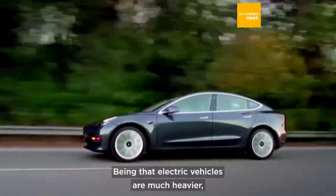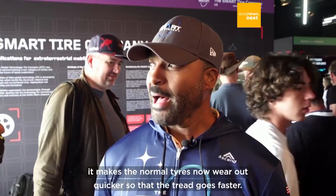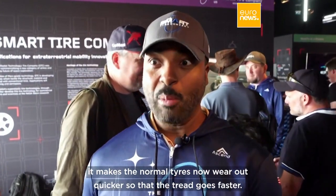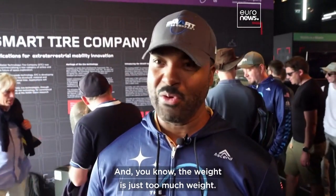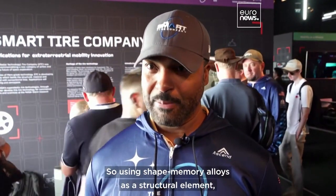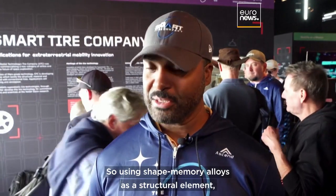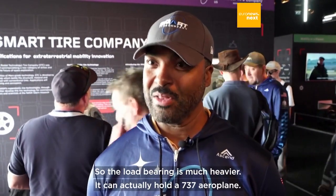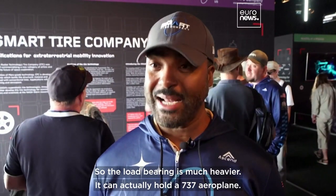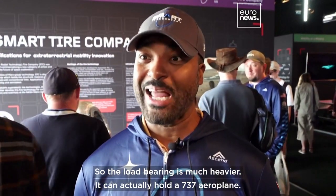Electric vehicles are much heavier, which makes normal tires wear out quicker — the tread goes faster, it's just too much weight. By using shape memory alloys as a structural element, it actually has a heavier weight-carrying capacity. The load bearing is much heavier; it can actually hold a 737 airplane.